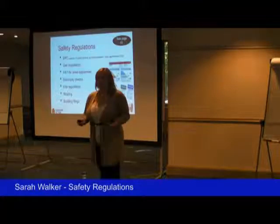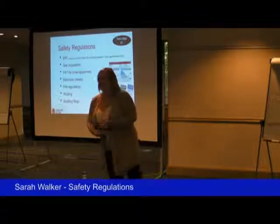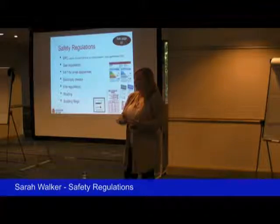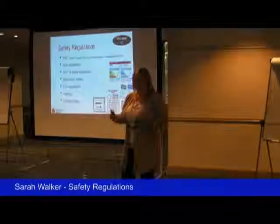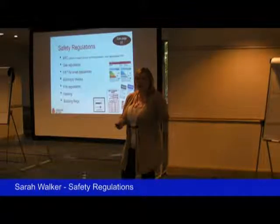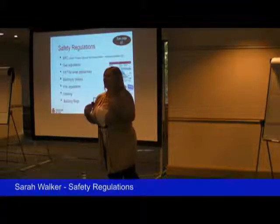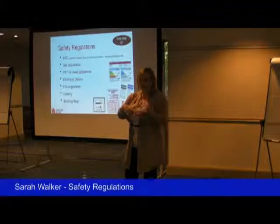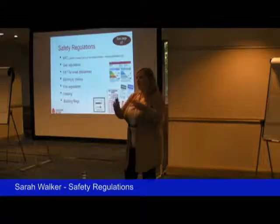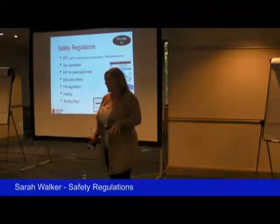You've got safety regulations as a landlord — your legal obligations, energy performance certificate, gas regulations, gas safety check, PAT (portable appliance testing) for small appliances. So if you're providing things like toasters, microwaves, kettles, every single year they need to be tested. Electricity checks, fire, heating, building — all these are probably specific to the kind of property and to your local council. You're going to have to obtain local specialist advice to make sure you're doing them right.